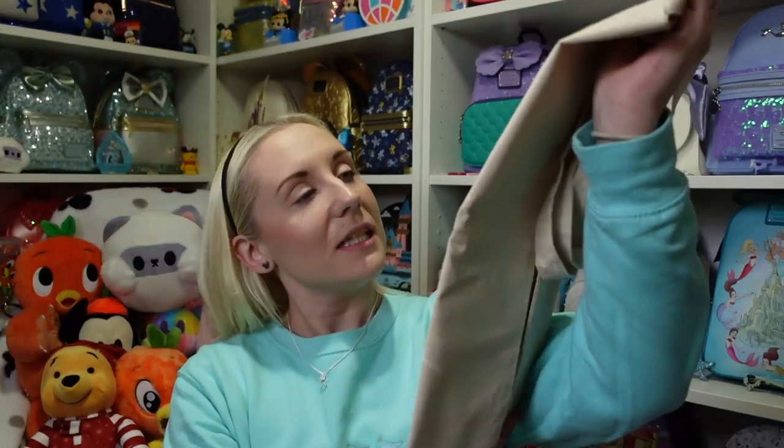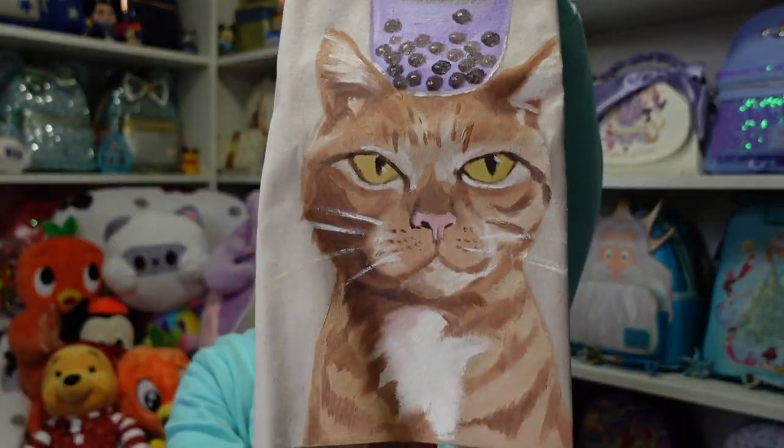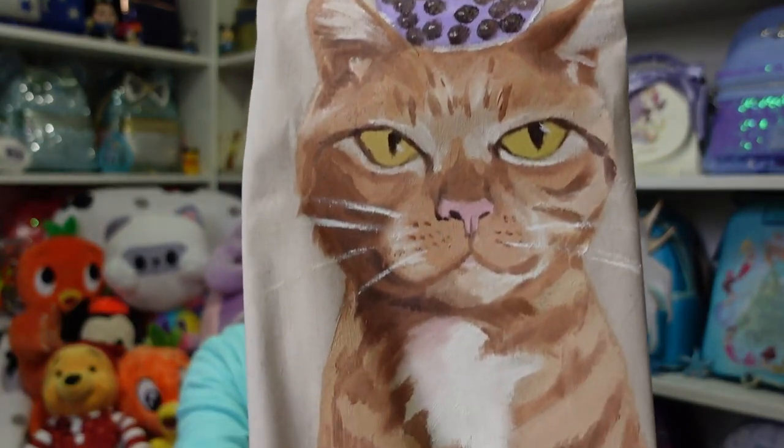They were kind enough to give me this lovely little goodie bag. This one is hand painted — it's so beautiful, it says 'Bubble City' on the front with a little drink, and there's a kitty on the bottom. We do have two cats so this is just perfect, and it's hand painted which is such a nice detail.